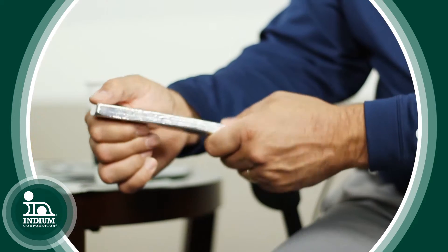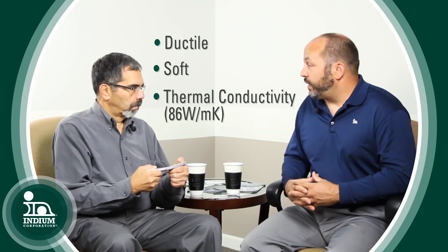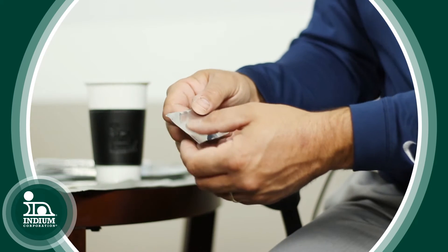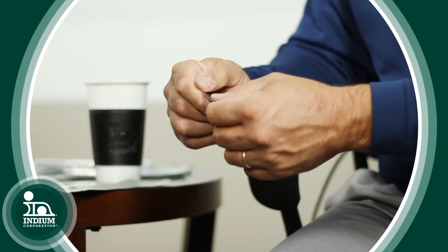Why does the indium metal work so well as a thermal interface? Indium is very unique in the fact that it's very ductile and soft, and has very good thermal conductivity properties — 86 watts per meter K to be exact. So you take those advantages and you make a preform out of the indium. This is a traditional indium preform, which is very soft and ductile.